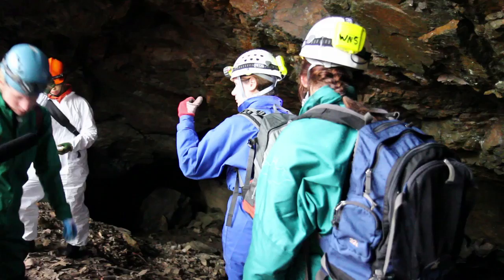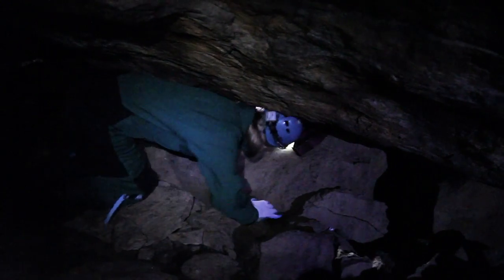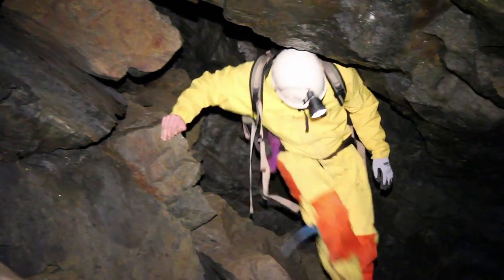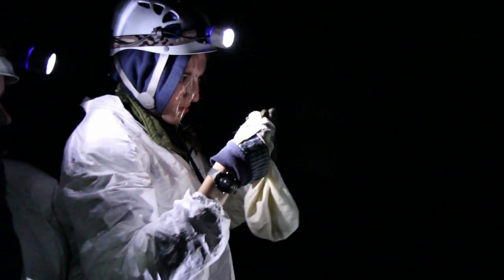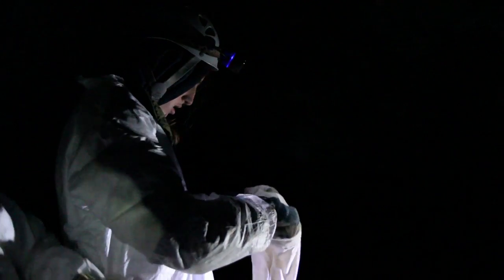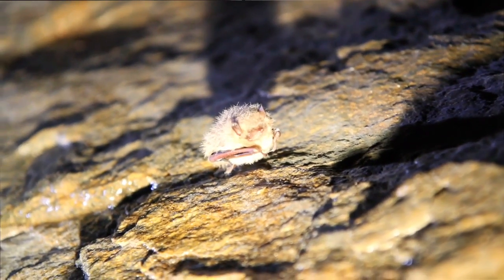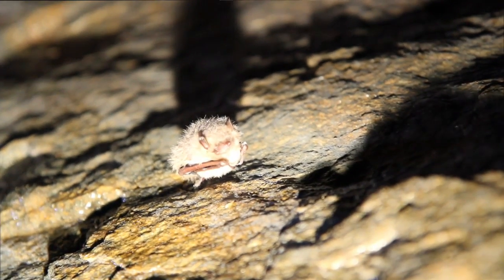The bats' normal body temperature when they're flying around in the summer is about 101 degrees, but when they go into hibernation their temperature drops to just a degree or two above the ambient temperature inside — so they're in the mid-40s at this site. When they're hibernating, they go down into torpor for about 15 to 20 days at that 40-degree temperature, then warm up for about an hour or two, then go back down. When they're in that hibernating state their immune system is shut down and this fungus is just attacking and eating them alive.